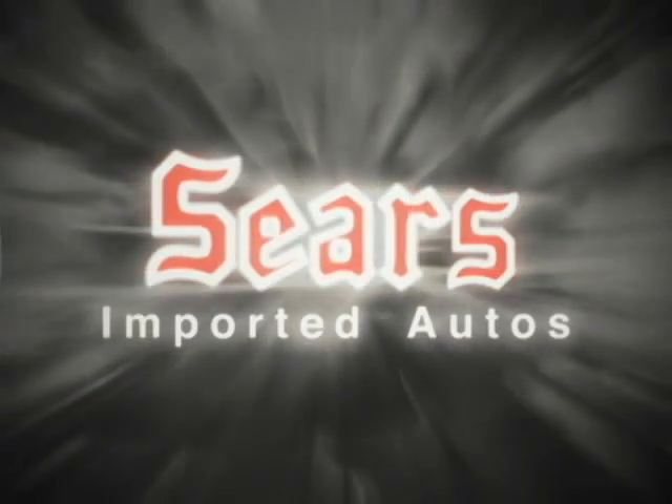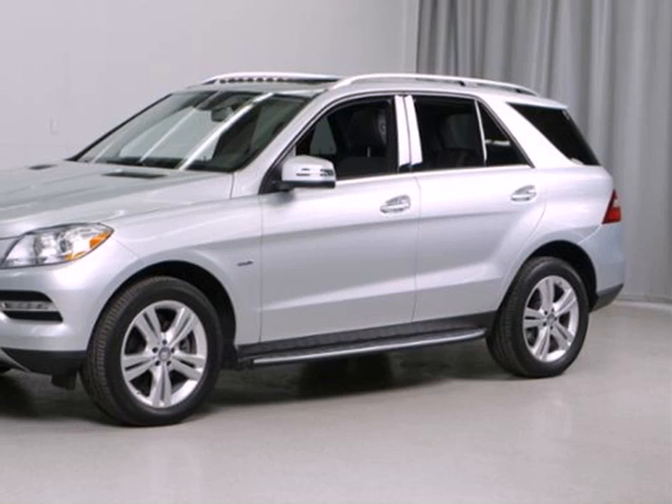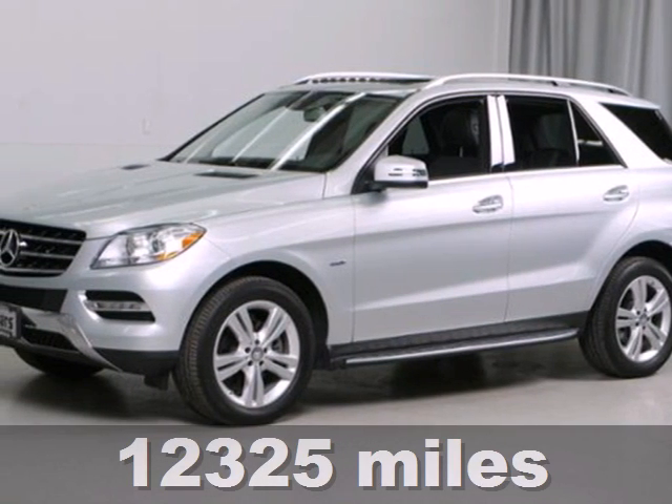At Sears Imported Autos, nothing gives us greater satisfaction than serving you. Here's the vehicle for you — it's a 2012 Mercedes-Benz M-Class.